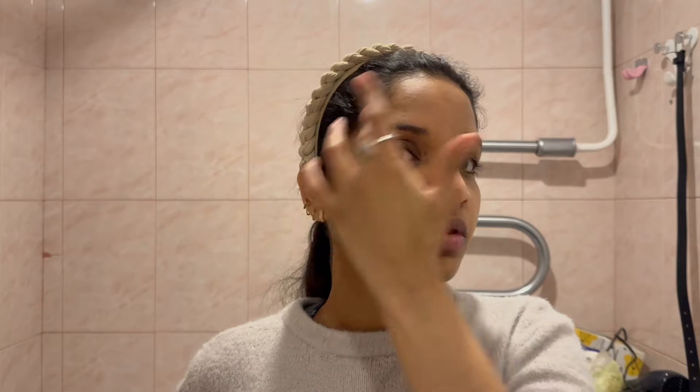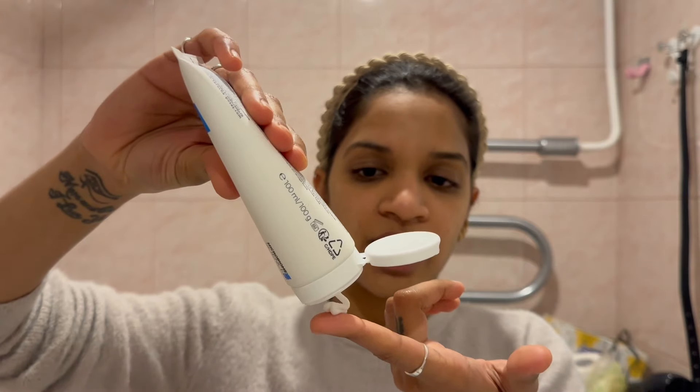You may have noticed that when I was applying tretinoin, I was gently patting near my eye area. That's because the skin around the eyes is very sensitive, and you need to be careful with such a powerful ingredient. I've personally suffered from hyperpigmentation, sun spots, and acne for quite some time, and both adapalene and tretinoin have helped me a lot.